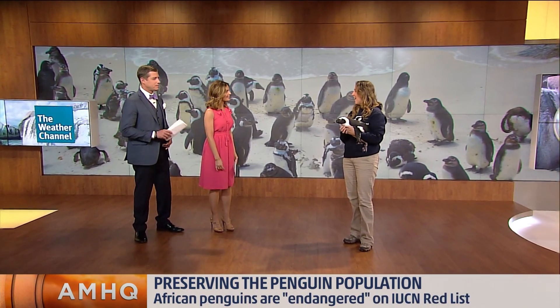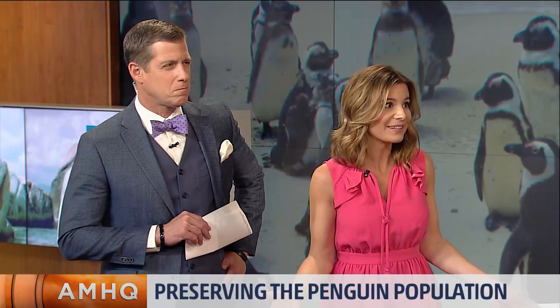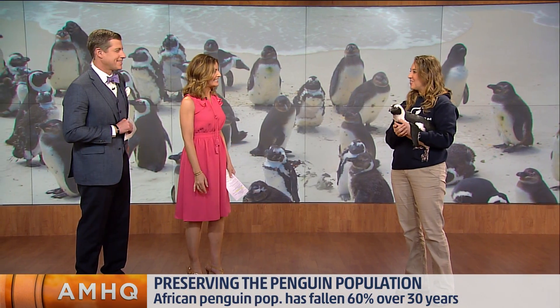This is Zuri. She's one of our African penguins, and she was actually hatched at the Georgia Aquarium. So let's talk about the African penguins in general — are they okay at the climate here in the studio? They are. They are actually a temperate weather species. You could hear a little vocal from her.